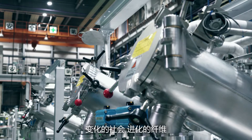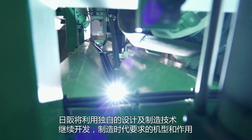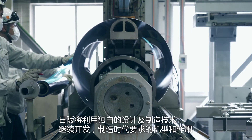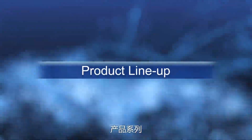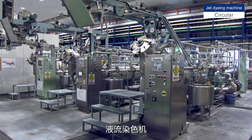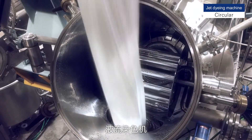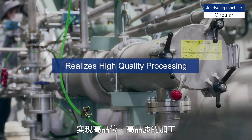A changing society, evolving textiles. Armed with its unique design and manufacturing technology, Hisaka will continue to develop and manufacture the models and functions required by the times. Hisaka's Circular Jet dyeing machines perform dyeing by circulating rope-shaped fabric and dyed liquid at high speed, realizing high quality processing.